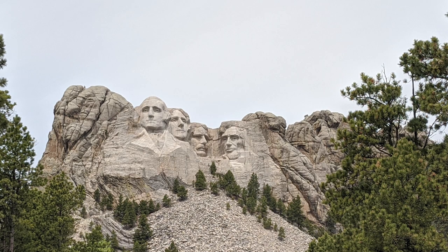Each of the presidents on Mount Rushmore represents a different facet of 150 years of US history. President Washington represents the founding of our country, President Jefferson represents expansion, President Roosevelt represents development, and President Lincoln represents preservation.